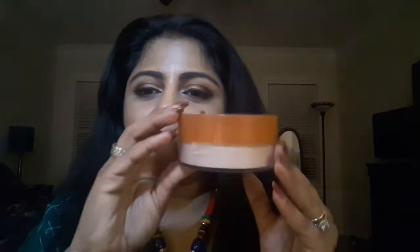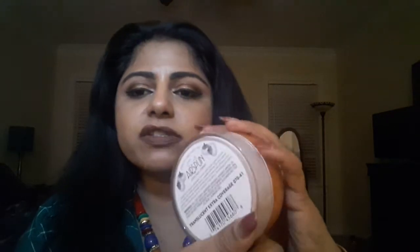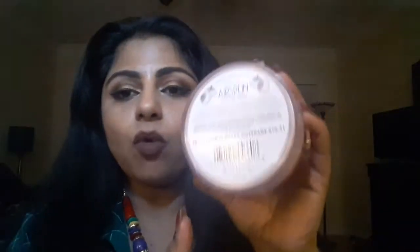Hi guys, welcome to Anu's Corner. My video today is about a new product that I picked up from Walmart. It is the Kodi Airspun Loose Face Powder — that's what the container looks like — and I have it in the shade Translucent Extra Coverage 0741.